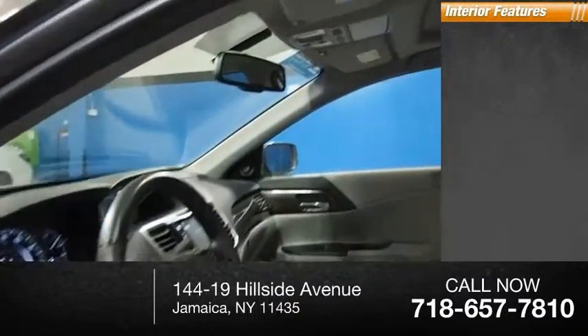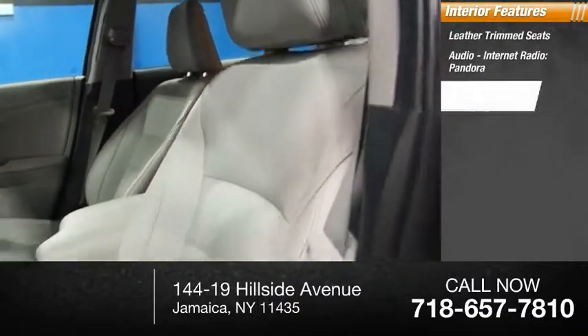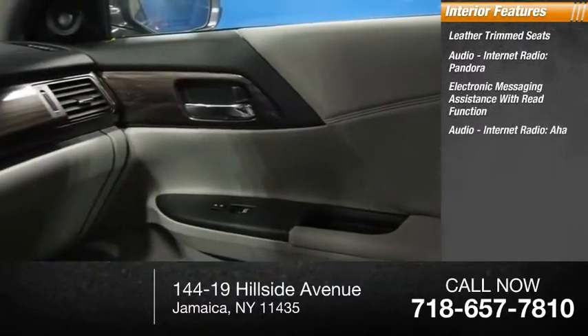Inside you'll find leather trim seats, audio, internet radio, Pandora, electronic messaging assistance with read function, AHA.